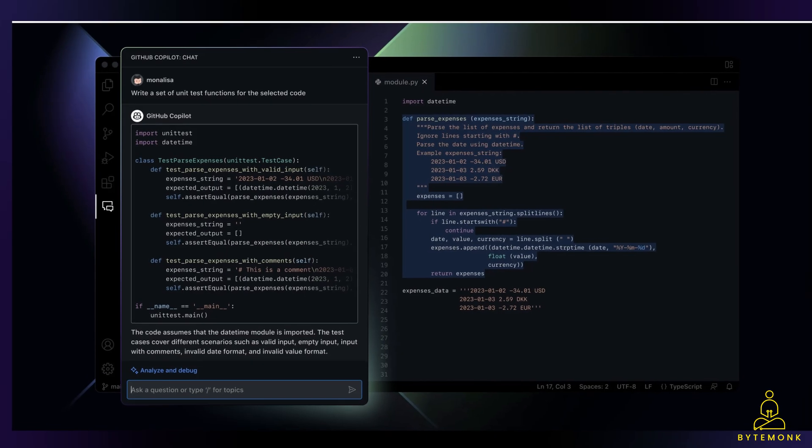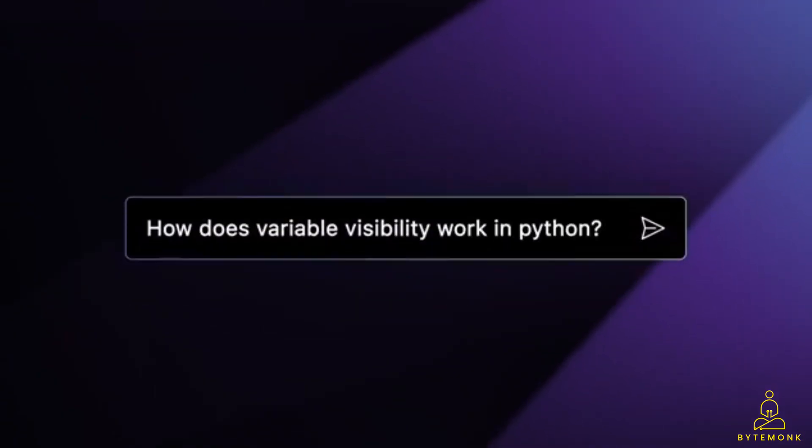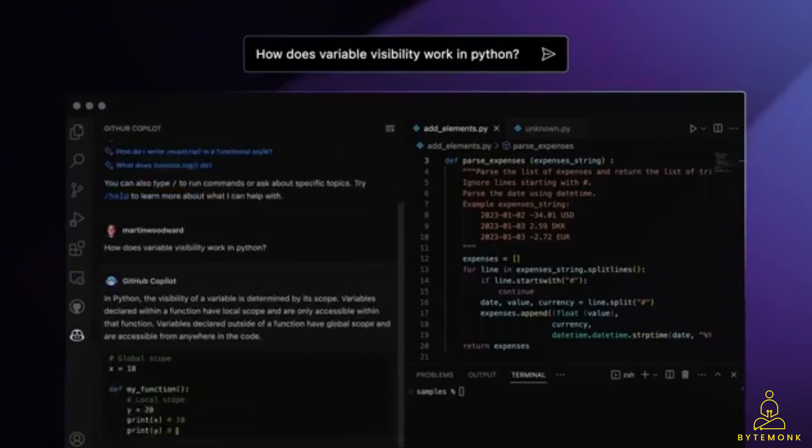It appears as a sidebar, very similar to Bing Chat in Microsoft Edge, but GitHub is also working on features that will make Copilot appear elsewhere. Developers can now highlight code in the editor and ask Copilot about the code snippets.